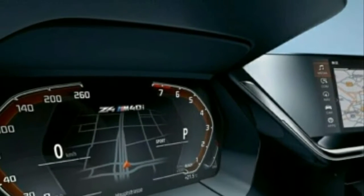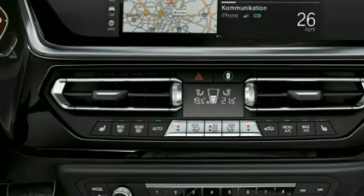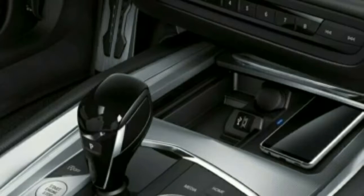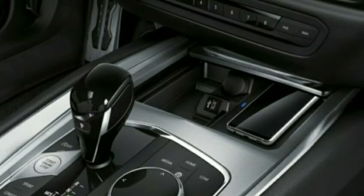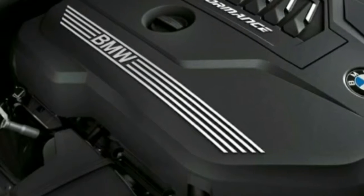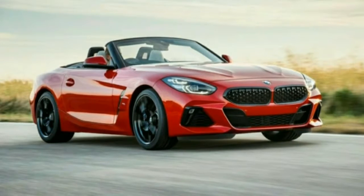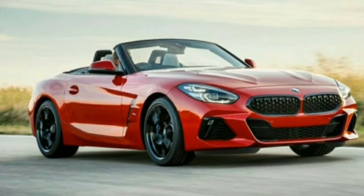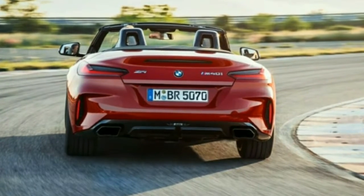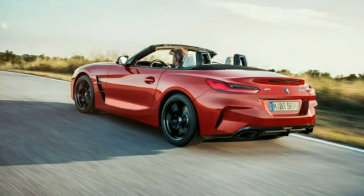Inside, the Z4 features a new digital instrument cluster with a large screen displaying the tachometer and speedometer in a distinctive arrangement. It will apparently offer customizable displays paired with the main central infotainment screen — BMW calls the new setup Live Cockpit Professional. The well-known iDrive controller will control the dash display and sits alongside an electronic gear selector. We anticipate the new Z4 will start in the mid-$50,000 range for the 30i, arriving in the U.S. next spring as a 2019 model, with the Z4 M40i following later in the year at a base price of around $60,000.